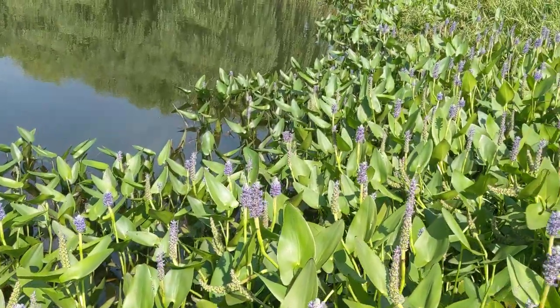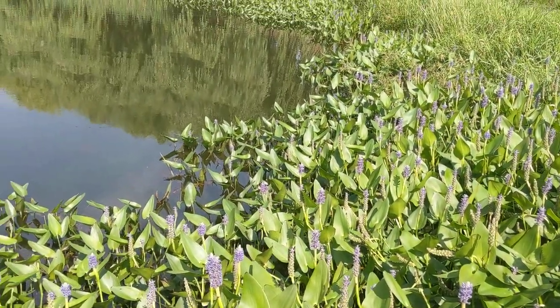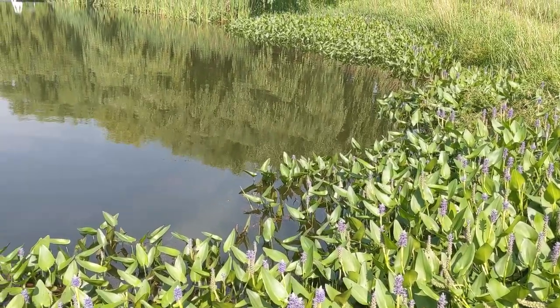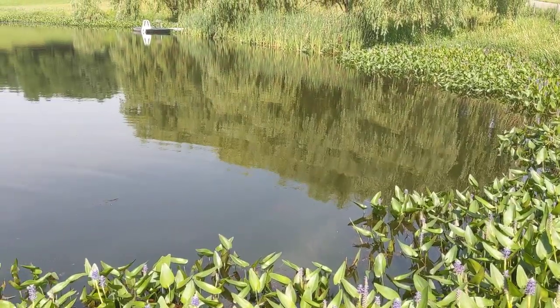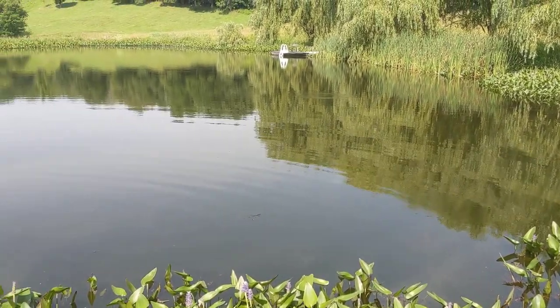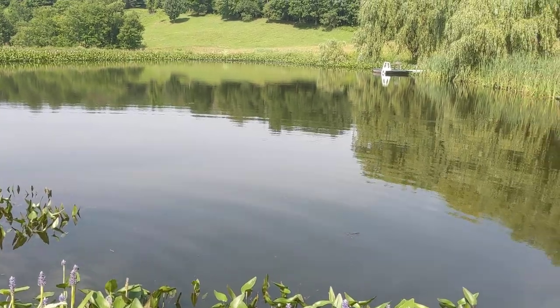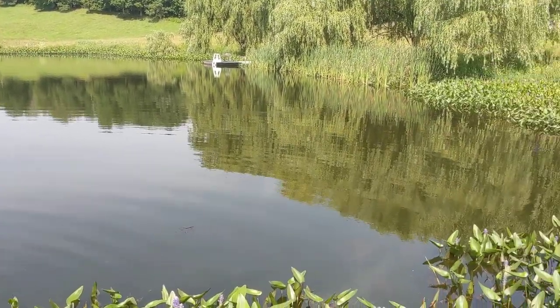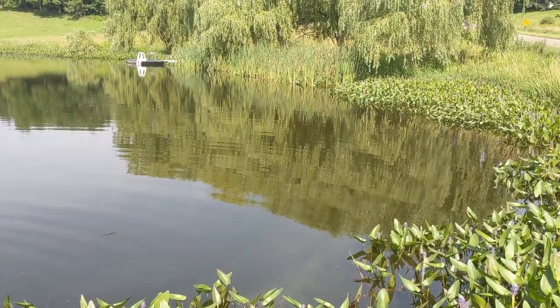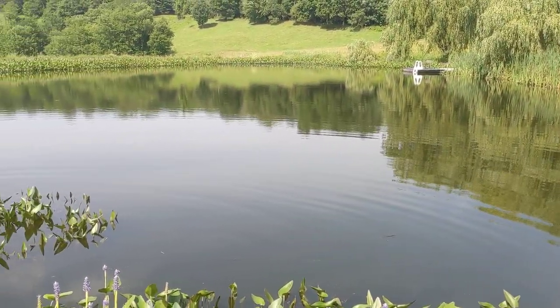You can see pickerel weed is circling this whole pond. It's a nice aquatic plant. Almost all aquatic plants are fairly aggressive, since they have an endless supply of water and sunlight. It's actually managed to keep the cattails at bay — you can see there are some cattails right there, but the rest of the pond is entirely circled by pickerel weed.